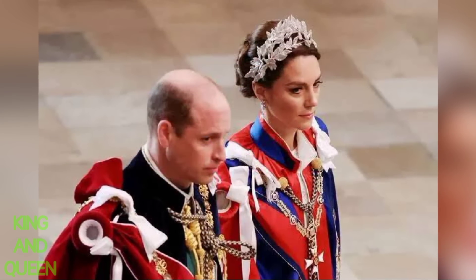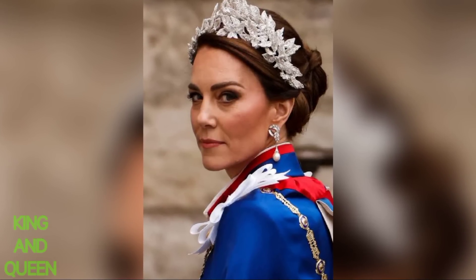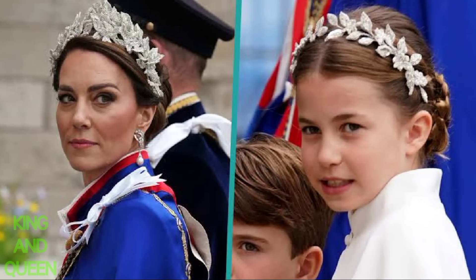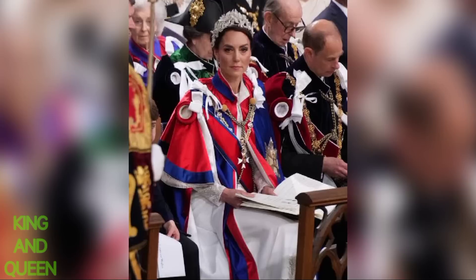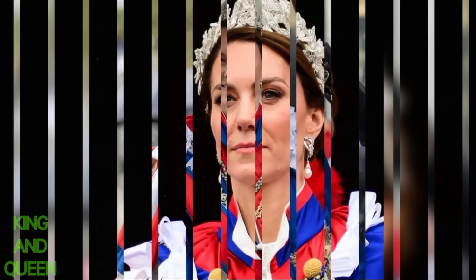The Princess of Wales accessorized with a Royal Victorian Order mantle that is deep blue with a crimson edging. The pearl and diamond earrings Kate chose today are a lovely tribute to Prince William's late mother, Diana, Princess of Wales, who owned the pair. The elaborate earring studs have a horseshoe-shaped setting made of baguette diamonds, with a leafy part that wraps above and below it.